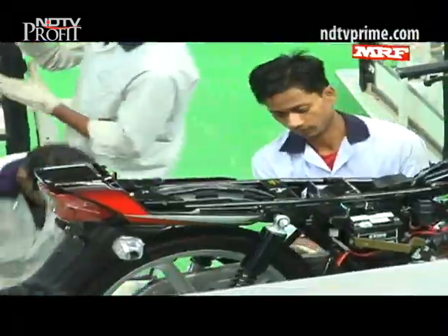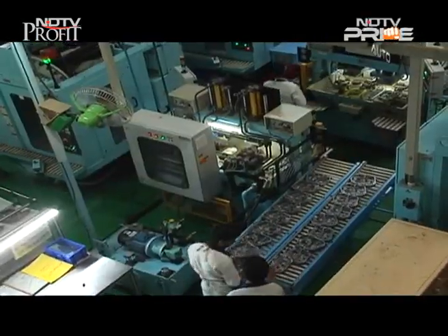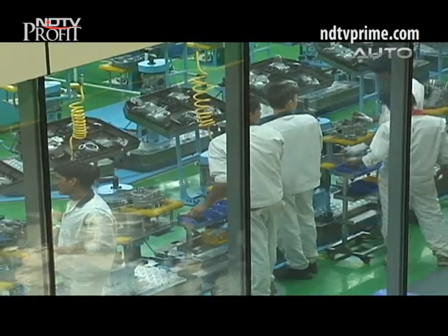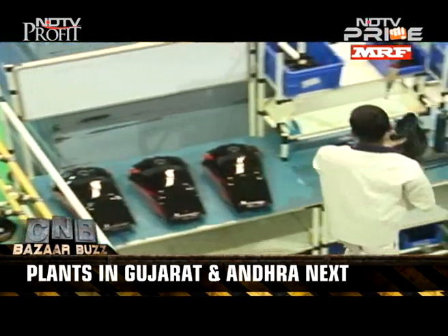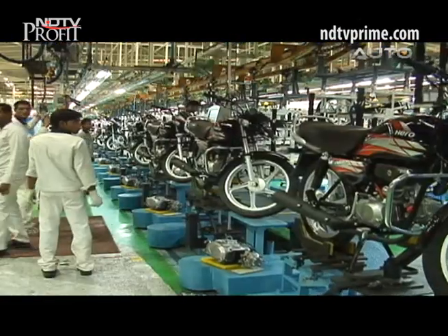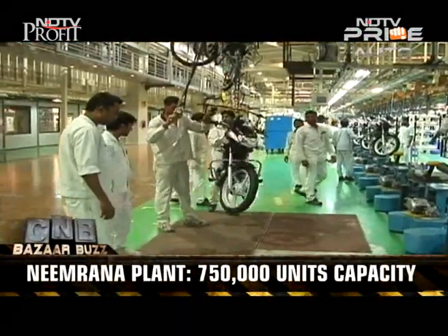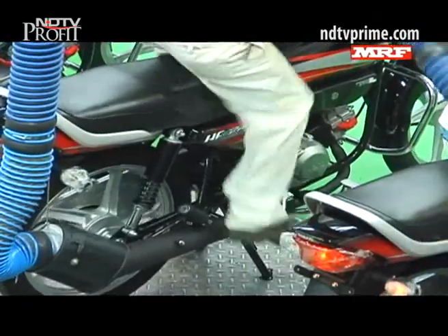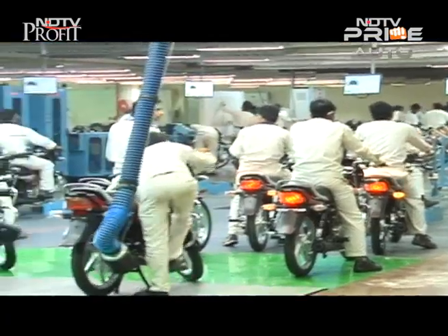This is part of Hero's mega 500 crore rupee investment plan for the next two to three years. Over 1,000 crore rupees will be invested in the Neemrana plant, and the rest will be spread across Hero's overseas plants in Colombia and Bangladesh, and new plants coming up in Gujarat and Andhra Pradesh. The new Neemrana plant will have an annual capacity of 750,000 units and will initially manufacture motorcycles and scooters — with plans to specialize in high-powered and premium motorcycles in future.